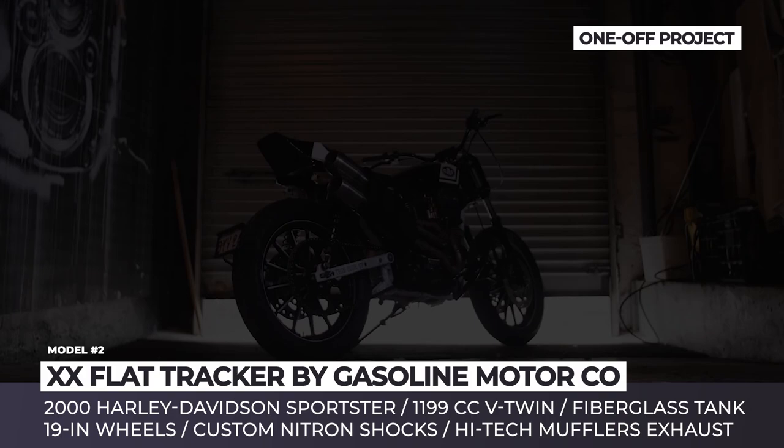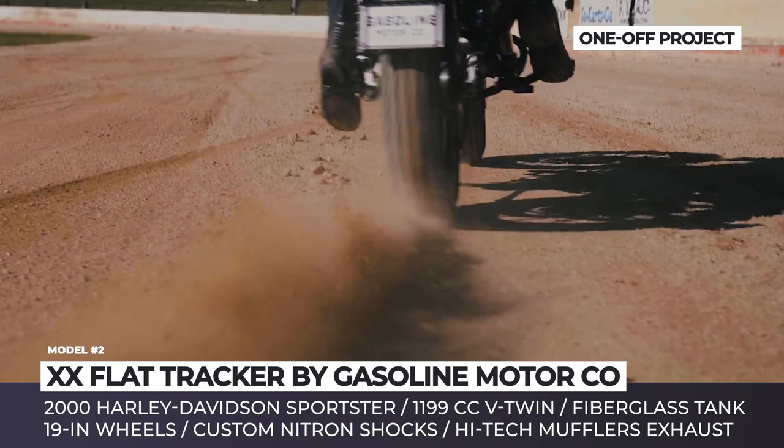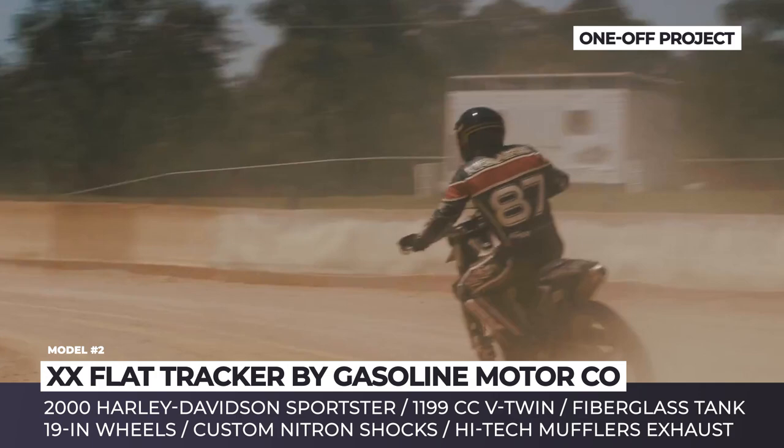The 20 Flat Tracker by Gasoline Motor Co. This ambitious custom build by the Australian Gasoline Motor Company is inspired by traditional American flat track racers. The bike is based on a 2000 Harley-Davidson Sportster that was stripped down, with many parts either replaced or ditched completely to reduce weight. For example, there are new 19-inch wheels and a hand-made fiberglass tank and tail.